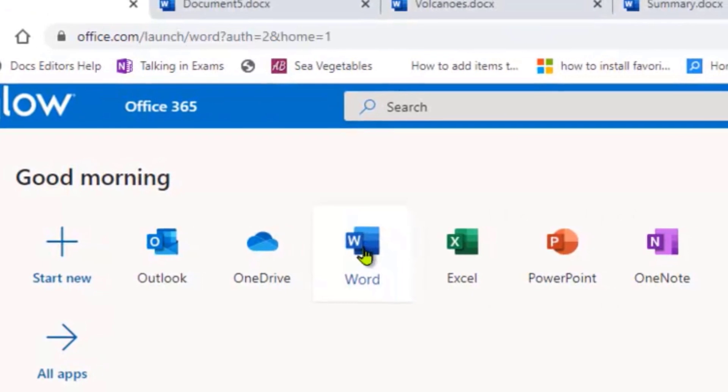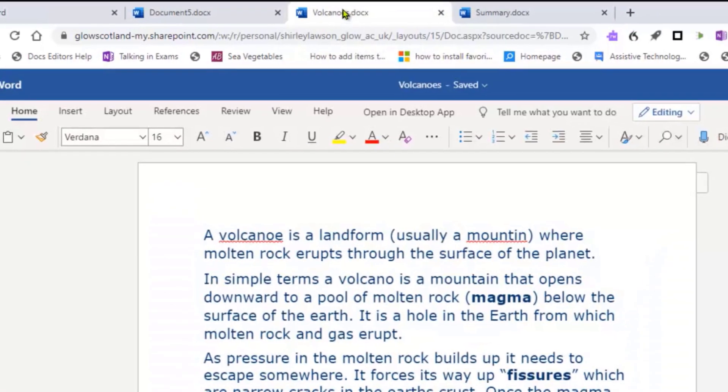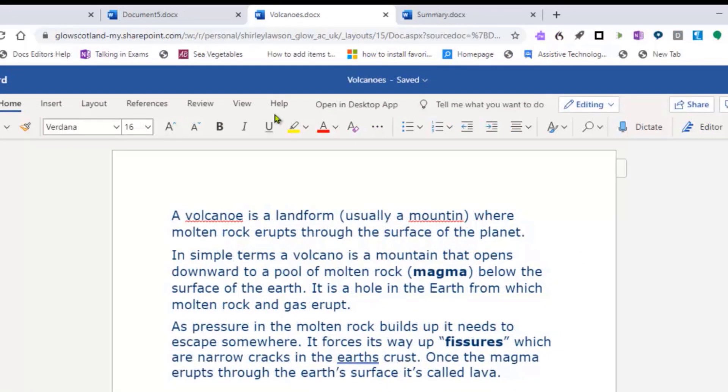Let's open a Word Online document and have a look at the tools that are on offer to support reading and writing difficulties. Here is a document with some information about volcanoes. I can see there are a couple of words with red squiggly lines under them indicating a spelling mistake, and a blue double underline on 'Earth' showing a grammatical glitch.